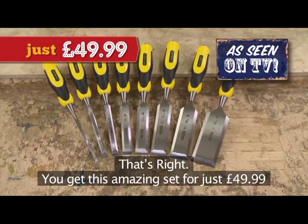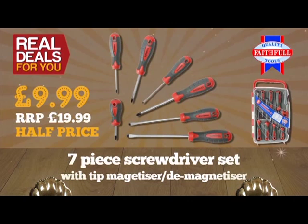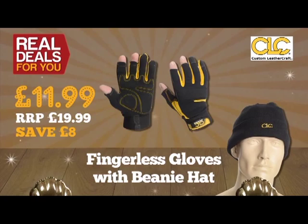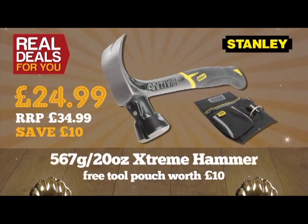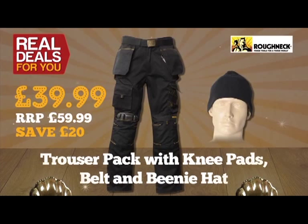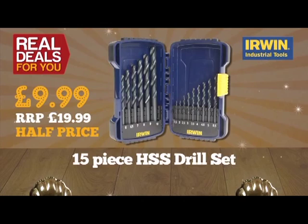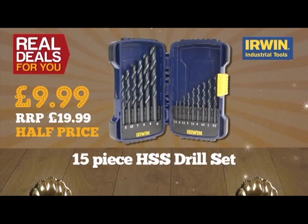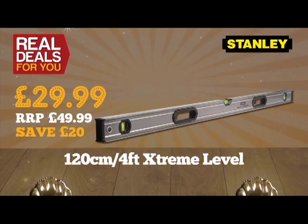Here are some other great offers: Faithful seven-piece screwdriver set with tip magnetizer, only £9.99. Stanley Extreme 20-ounce hammer with a free tool pouch worth £10, only £24.99. CLC fingerless gloves and beanie hat set, just £11.99. New Roughneck trouser pack with knee pads, belt and beanie hat, just £39.99 saving you £20. Irwin 15-piece HSS drill set in a lockable case, only £9.99. Stanley 120cm (4 foot) extreme level, only £29.99. DeWalt Tic-Tac box containing 25 popular two-point Pozi drive bits, only £4.99.